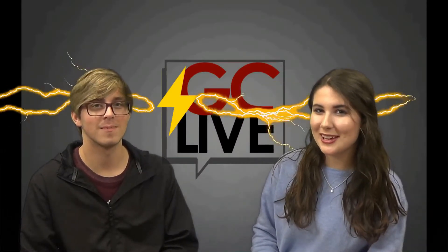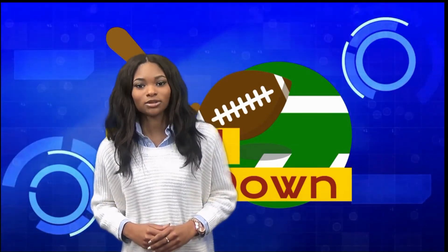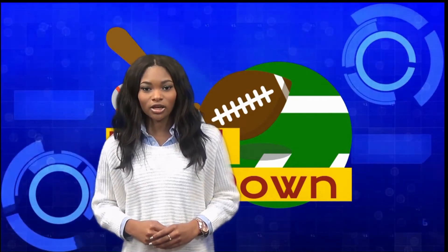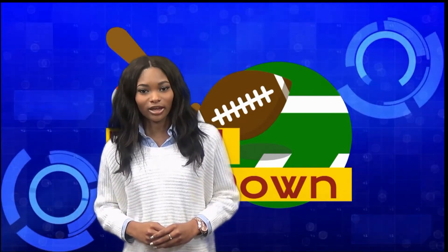Now let's kick it to Paige for Rebel Rundown. Hi, I'm Paige and welcome back to Rebel Rundown. Rebel basketball has started their division games. Be sure to join us as we travel to Pedal to face the Panthers February 2nd at 6 o'clock. Both boys and girls soccer teams start their first round of playoffs February 6th at Gulfport. Be sure to come out and support your Rebels and bring your Rebel school spirit.